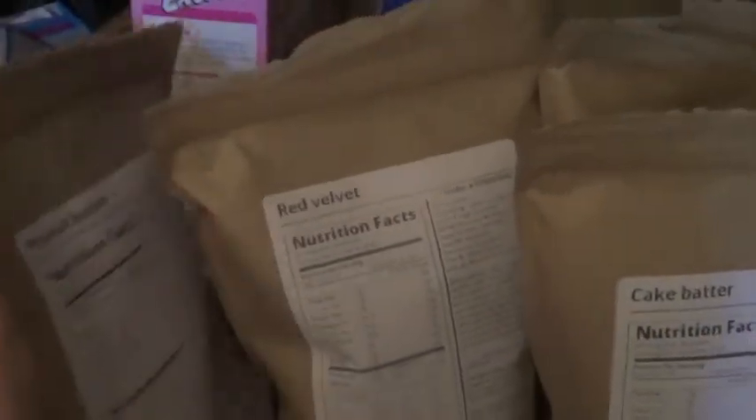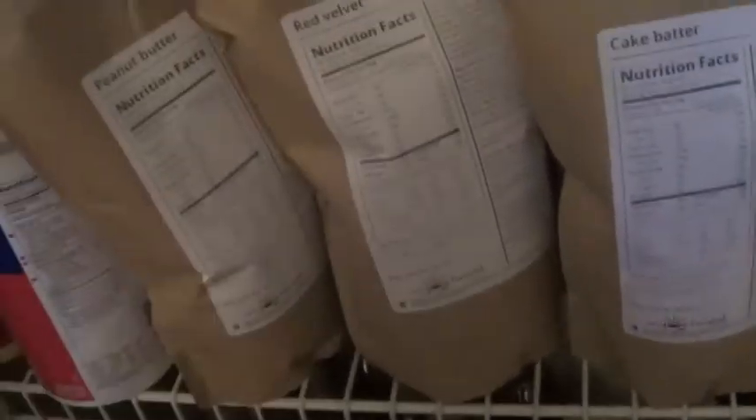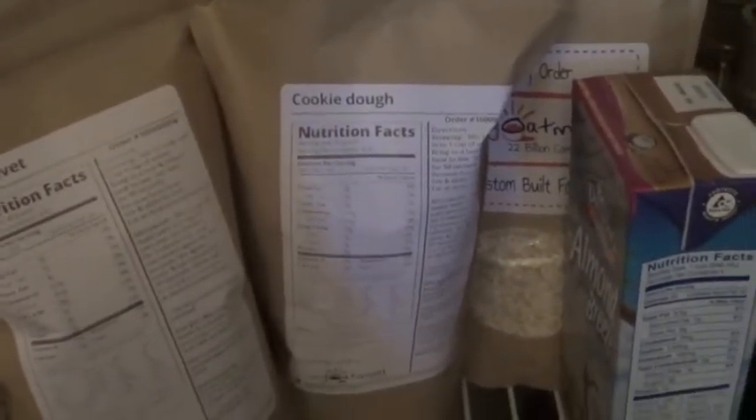Red velvet is actually the only one I haven't tried yet. But peanut butter — freaking awesome. I mixed in peanut butter, some banana and some honey and it was great. Cookie dough is awesome too. I put in some Da Vinci syrup in the cookie dough flavor, and I think some peanut butter and some chocolate chips too.